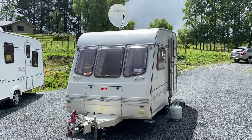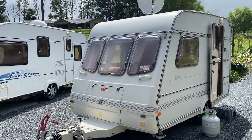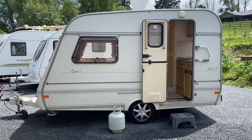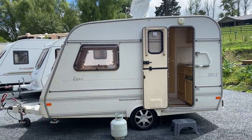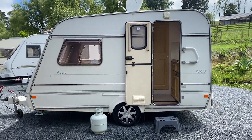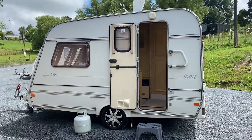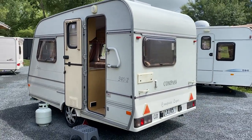Up for sale from Redvale RV is this 1996 Compass Lynx 340 Bar 2. This caravan is pretty much the lightest weight caravan available on the market, weighing just over 700 kilos empty. It's also one of the shortest caravans at just less than 5 metres long. The benefit of that is you can basically tow it with anything, and it's extremely easy to park.